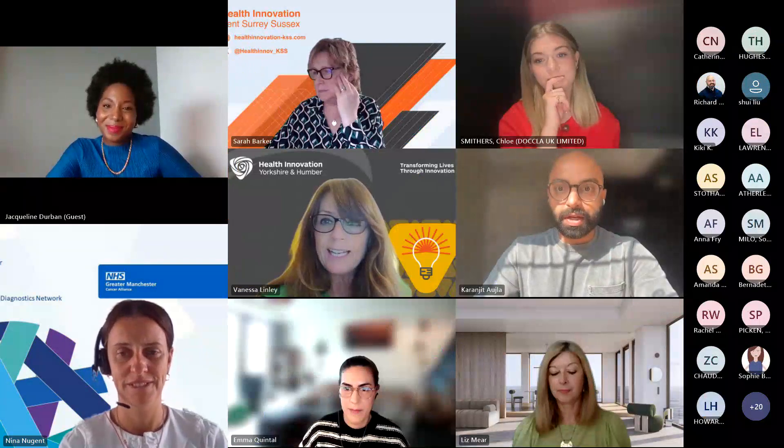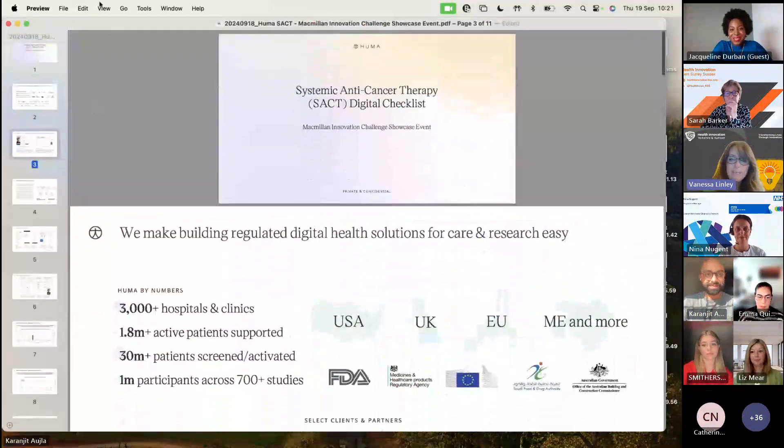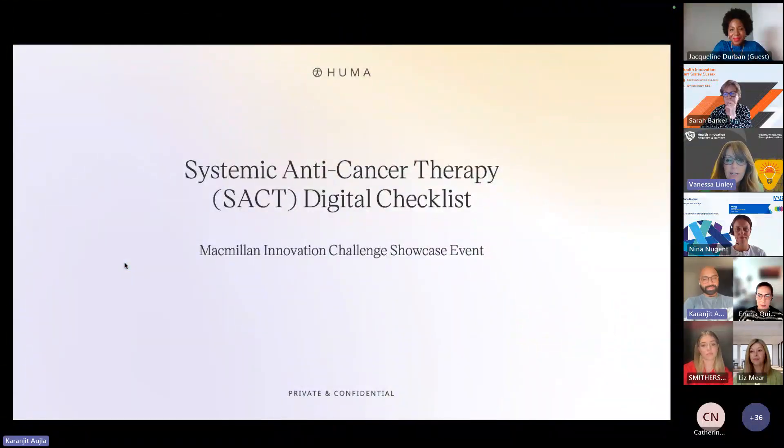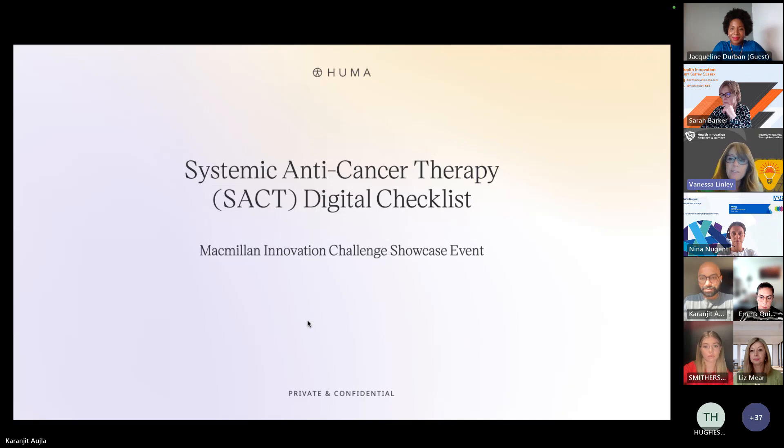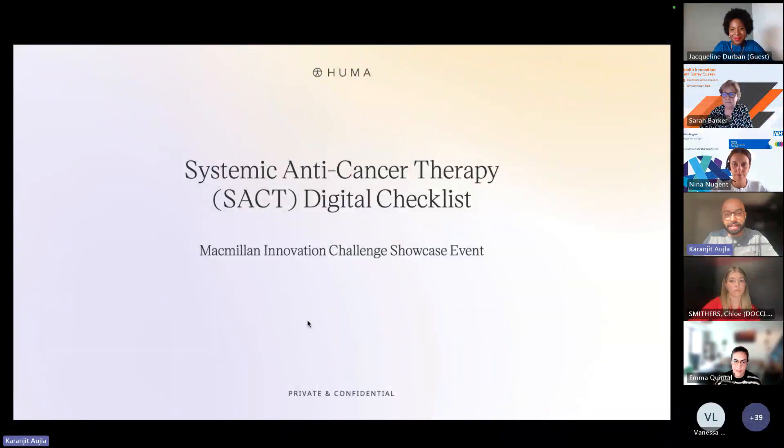We're going to hand over to our first innovator — Karen Jett from Huma. Congratulations, because you are the winner, so you're going first. If anybody wants to post questions in the chat, we will be checking. Richard's going to put a feedback link in the chat so that if you want to connect with any of our innovators today, we will put you in touch. My name is Karen Jett Audula, I'm vice president of partnerships at Huma, and we are thrilled to win Macmillan's Innovation Challenge last year.